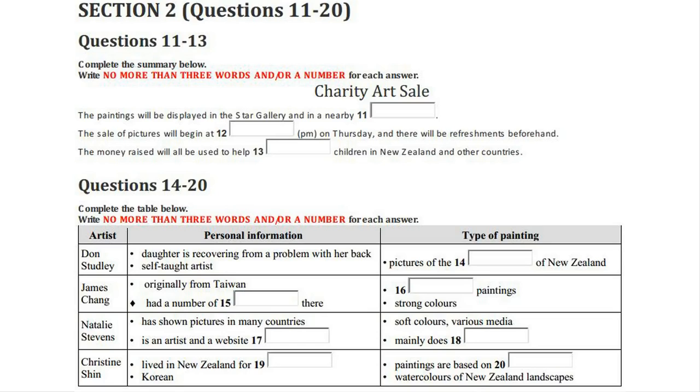One of them is Don Studley, who has a special interest in the art sale because his five-year-old daughter was born with a serious back problem. After an operation earlier this year she's now doing fine, but Don wants to offer something to help other less fortunate children. Don is totally self-taught and says he's passionate about painting. His paintings depict some of our New Zealand birds in their natural habitats. James Chang came here from Taiwan nine years ago at the age of 56, had 13 exhibitions in Taiwan, and is a well-established artist. His paintings are abstract pictures with strong colour schemes.